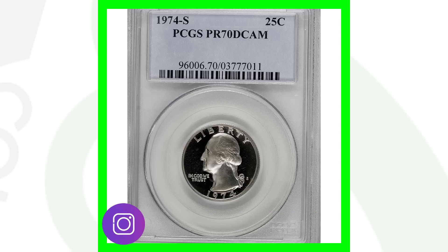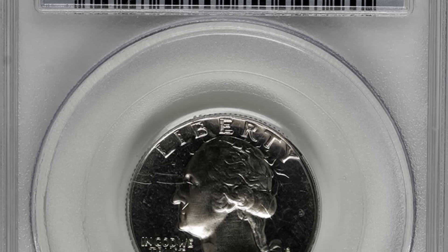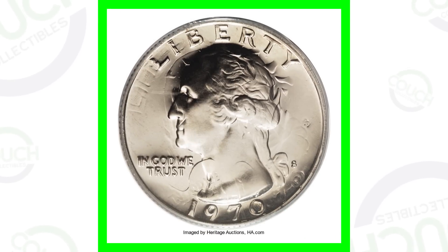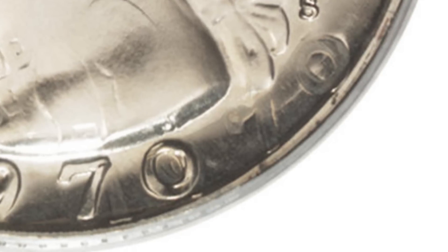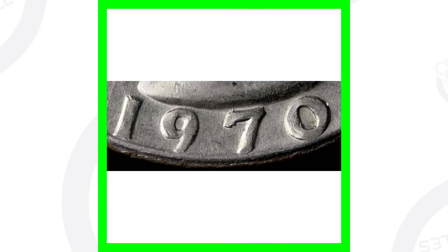Now let's check out some other quarters worth money — the 1970 Washington quarter. This is actually the proof coin, the 1970 San Francisco Mint Washington quarter, and it's been double struck. You can see the word 'Liberty' struck and rotated, 'In God We Trust' near Washington's neck, and the date '70' appearing twice, along with the S mint mark. Because of that error, this coin sold for over 1,900 dollars.